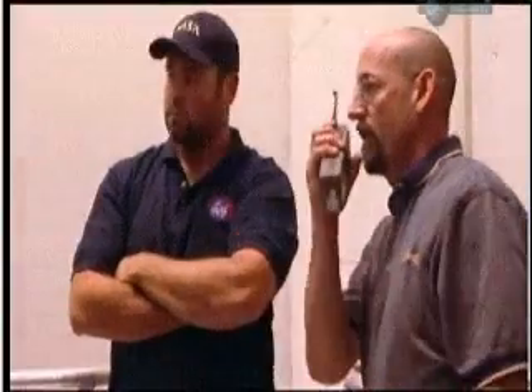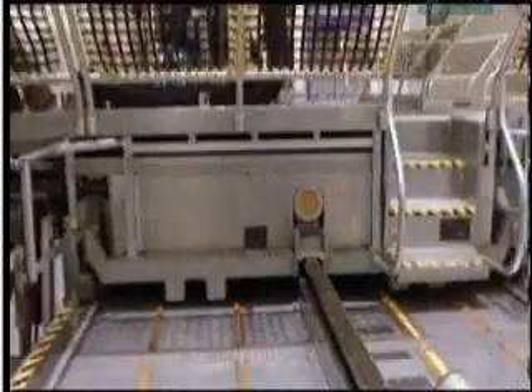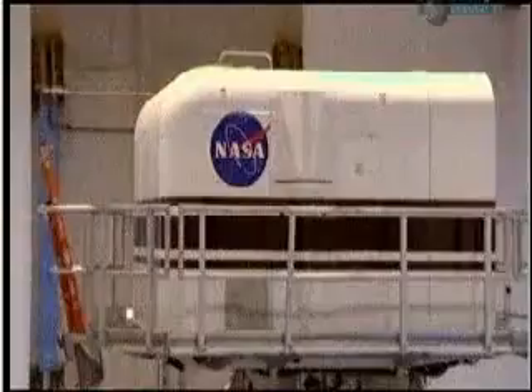Let me show you how this thing moves. Hey Pete, go ahead and jog lateral. Look at that thing go. How far does it go? A full 40 feet in lateral. Has anyone ever puked on this thing? There's been a few. The number one rule though — if you puke in the simulator, you clean it up.